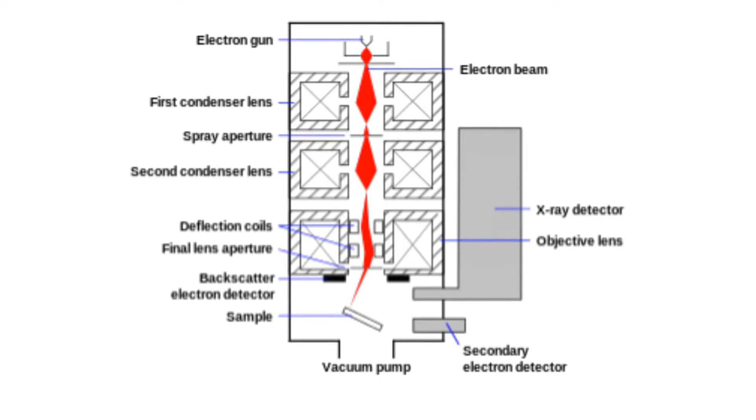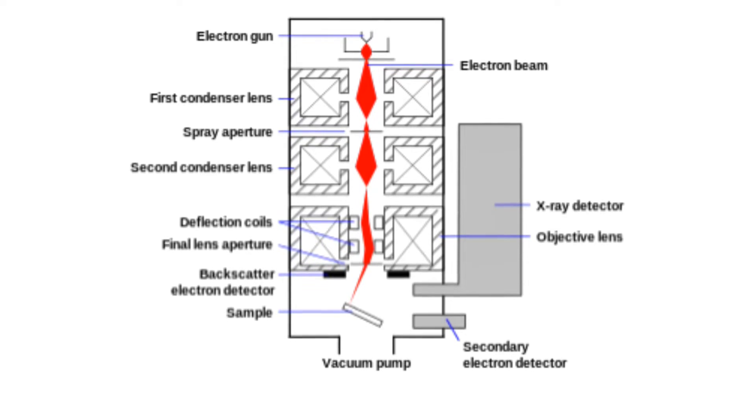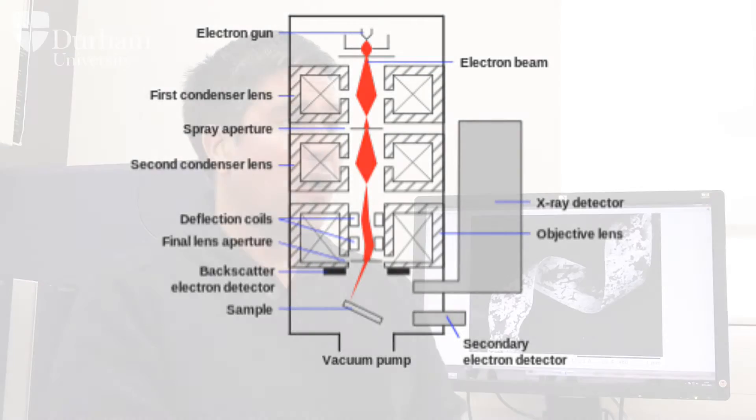The second thing that happens is that the electrons are backscattered. More electrons will be backscattered depending on the density of the object. So where we have a higher density object — such as gold versus silver, gold being of a higher density — it will appear brighter in the image. So not only can we magnify the image, but the brightness will tell us where the object is higher in gold and where it is higher in silver.